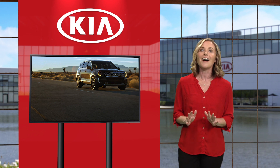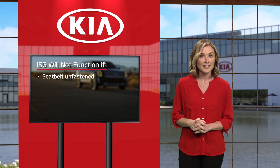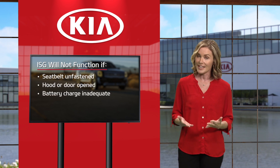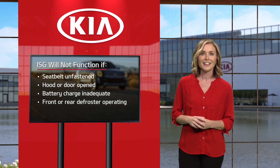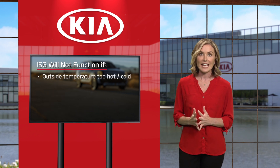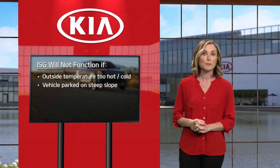Just so you're aware, idle stop and go will not function under these conditions: a seatbelt is unfastened, the hood or door is opened, the current battery charge is inadequate, the front or rear defroster is operating, the engine coolant temperature is low, the outside ambient temperature is either too hot or too cold, and the vehicle is on a steep slope.